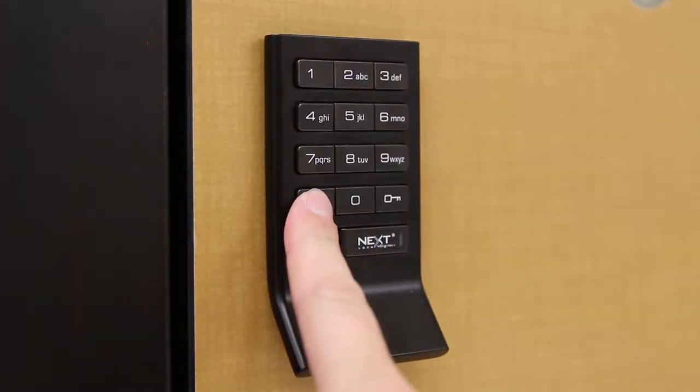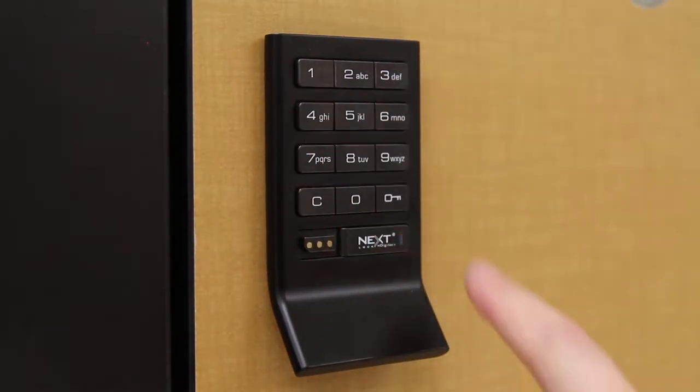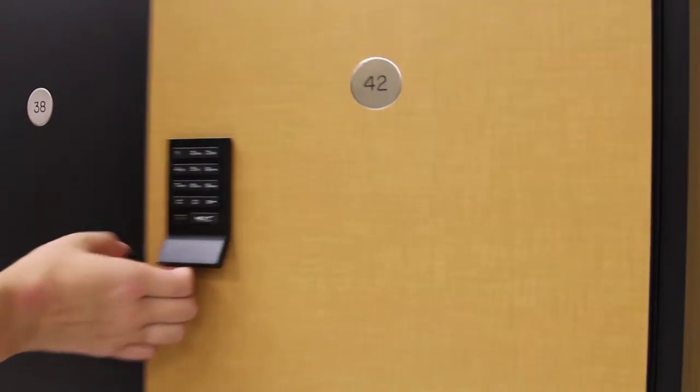To unlock a locker, students will press the C key on the keypad, then enter a personalized four-digit code and press the key button. Then the locker will open.